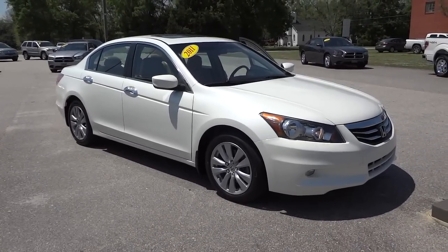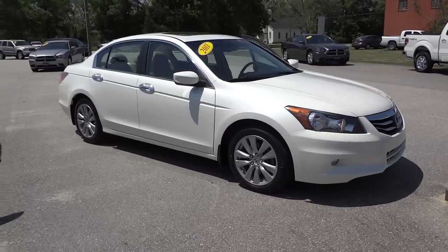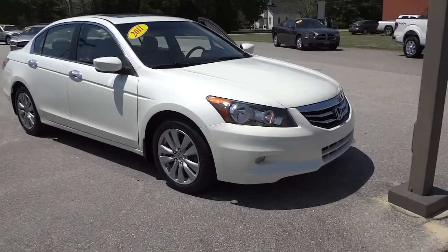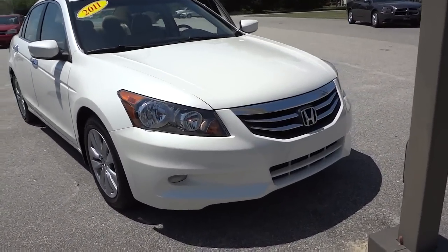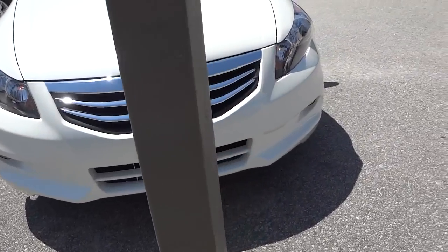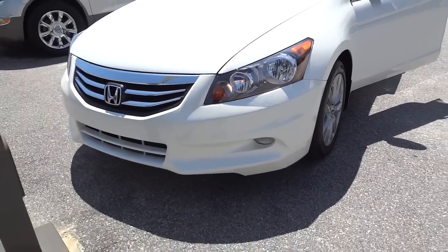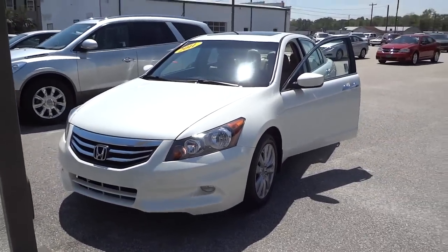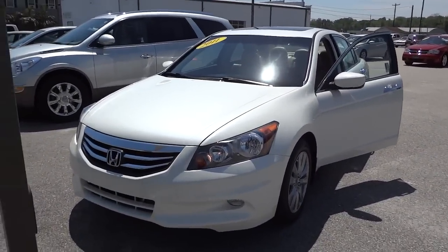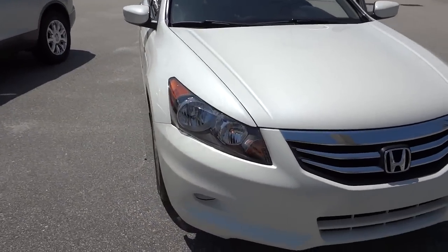Hey, I just want to show you this 2011 Honda Accord that we have on the lot. It is in pearl white — take a look at it here. You can see it has fog lights. Overall, really nice car; it's one of my personal favorites here.